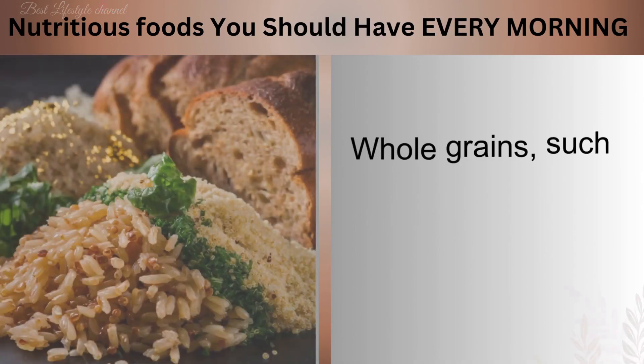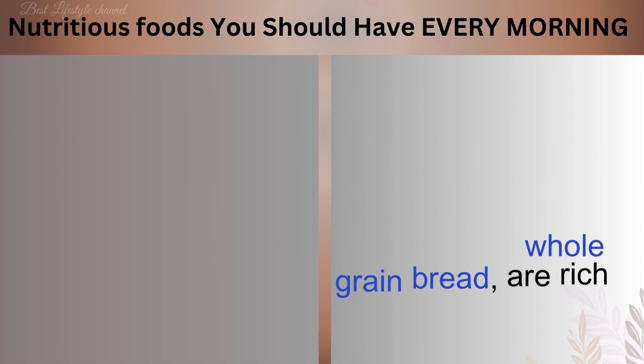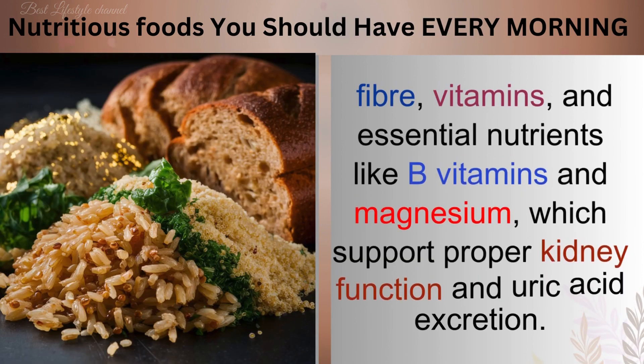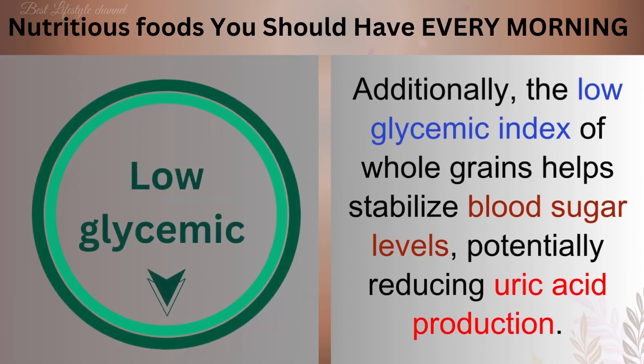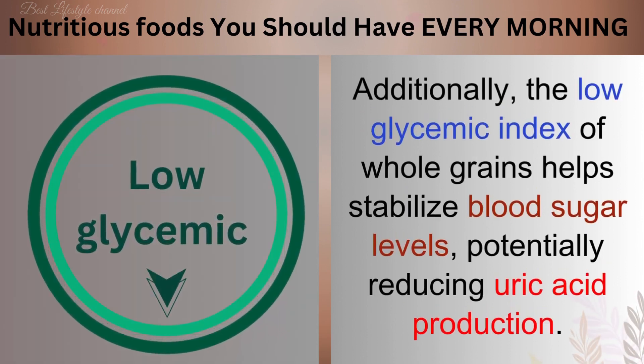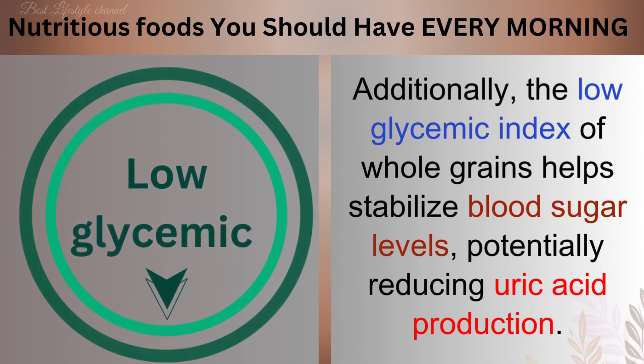Number 9: Whole Grains. Whole grains, such as brown rice, quinoa, and whole grain bread, are rich in fiber, vitamins, and essential nutrients like B vitamins and magnesium, which support proper kidney function and uric acid excretion. Additionally, the low glycemic index of whole grains helps stabilize blood sugar levels, potentially reducing uric acid production.